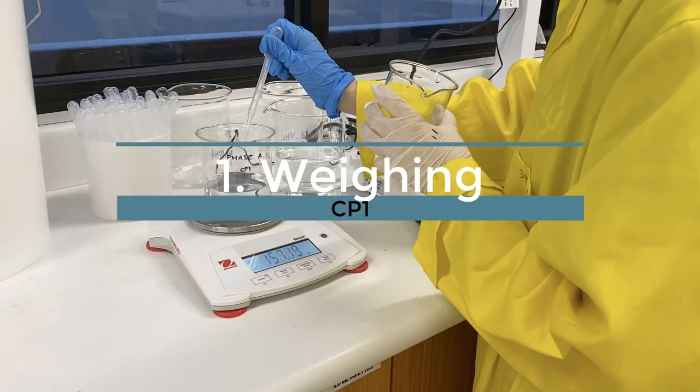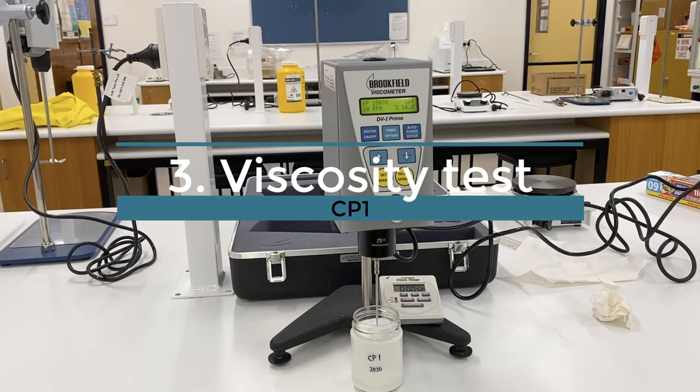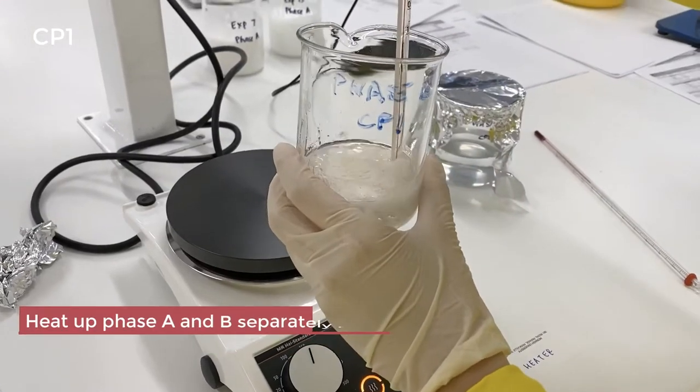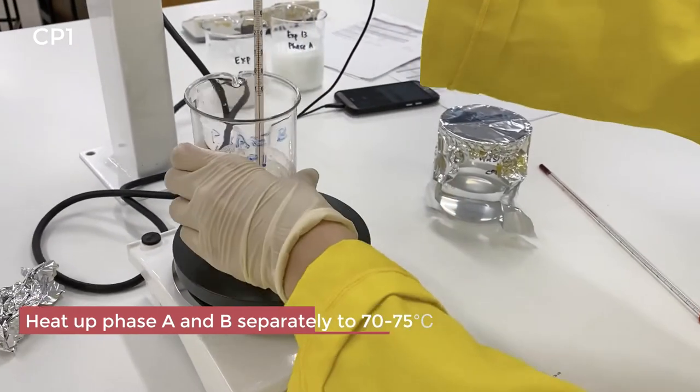The great thing about this is they could see it as many times as they wanted. Because they had the opportunity to see every single trial, as opposed to only theirs if they had been in the lab. And these resources, to be honest, I'm going to use them forever. But we are also thinking about new ways of running the prac.